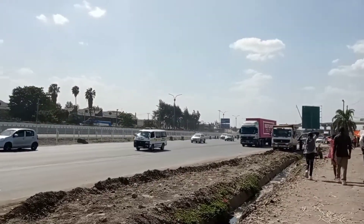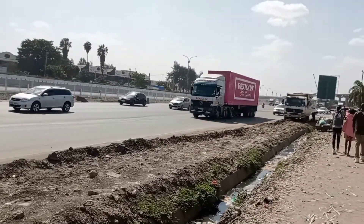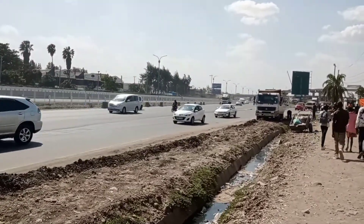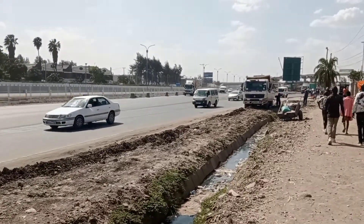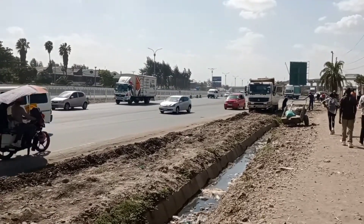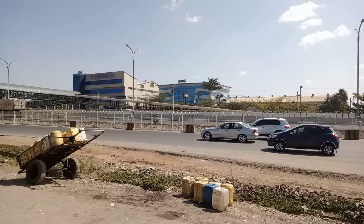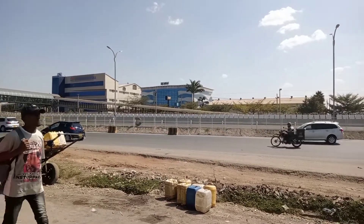Hey guys, welcome back to my YouTube channel. Today is a continuation of the Nairobi Expressway, and I'm along the Cabanas interchange — this is just a continuation of the JKIA interchange, as you can see right now.